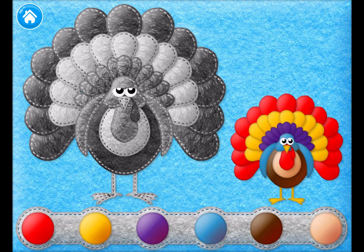Can you help the turkey regain its beautiful, vivid colors? At the right side, there's a picture of what the turkey looked like before the rain came. Color the turkey to match its original colors.